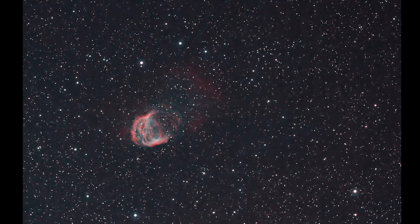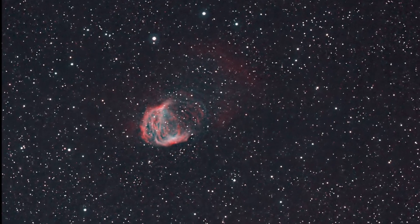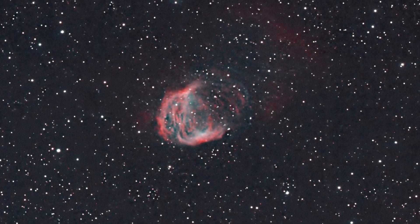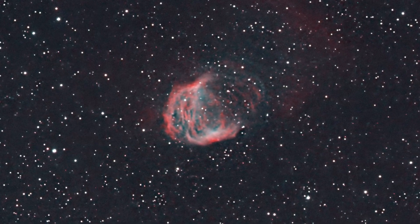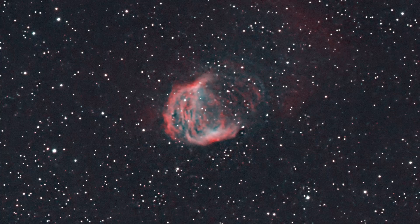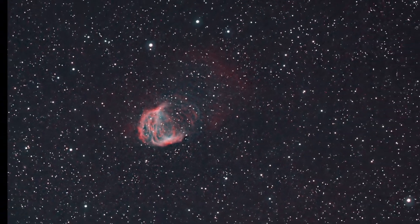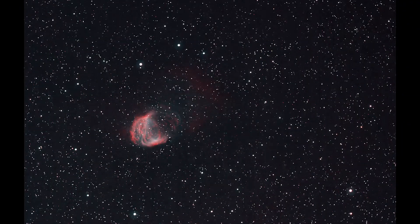I used the HDR transformation tool in PixInsight with the default settings, and I applied it to the starless version of this image. You can see there's a different level of detail in that planetary nebula, but I felt like I was losing some of the volume from the straight HOO implementation.